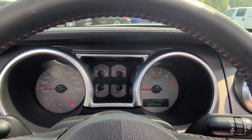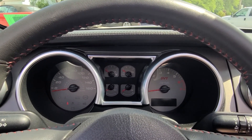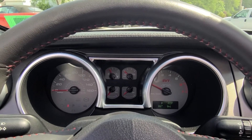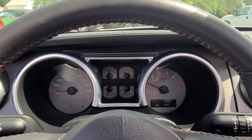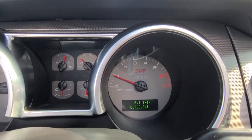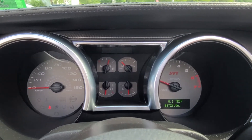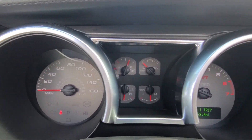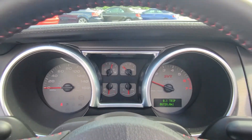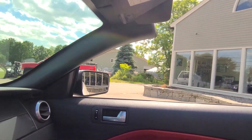Now we'll start it up because that JBA exhaust sounds amazing. You can hear a powerful bark out of the back of the vehicle right when you start it up, idling beautifully smooth at just under a thousand rpm. As you can see, 6,728 miles are showing on the odometer. No strange warning lights to report and all gauges are reading correctly.